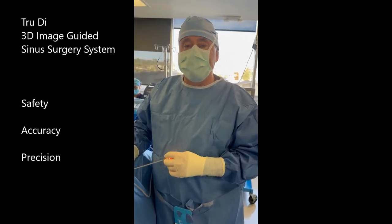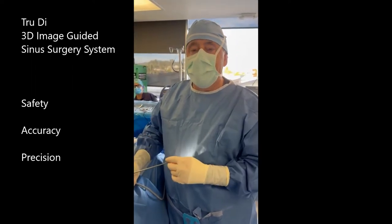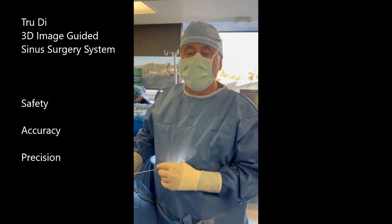Hi, this is Dr. Griffiths. I'm showing you the new TRU-D image-guided surgery system for endoscopic sinus surgery and also skull base surgery.